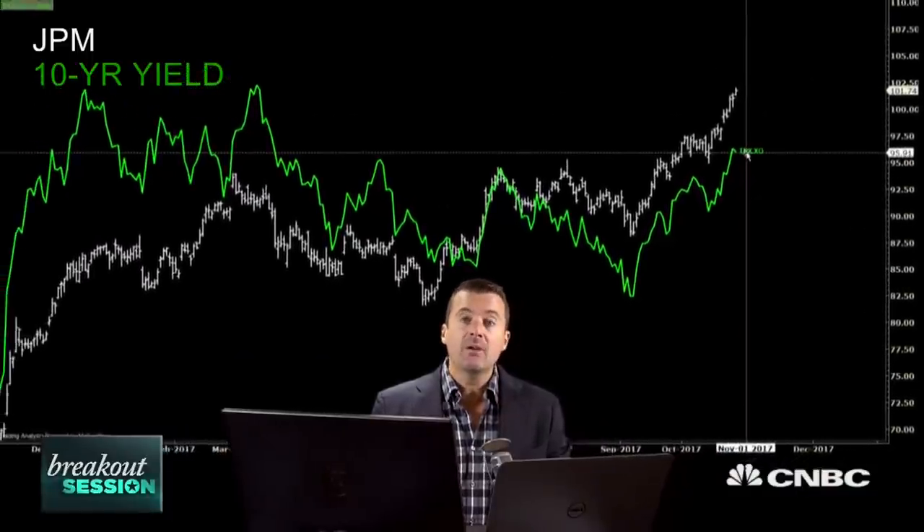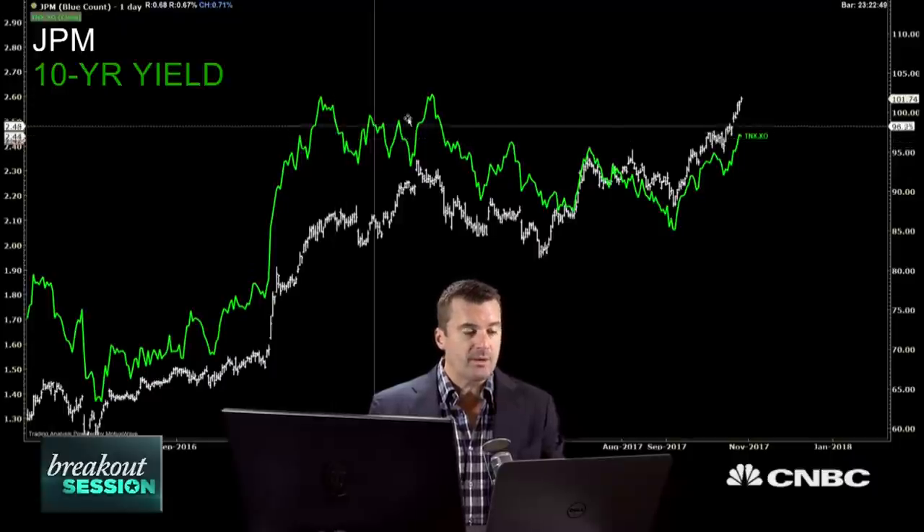What we're looking at here is JP Morgan in white over the 10-year US yield in green. Going back to the summer of 2016, you can see the two have a fairly strong correlation. What's interesting is JP Morgan along with the rest of the banks are breaking 2016 highs — JP Morgan is through the highs whereas the yields have not.